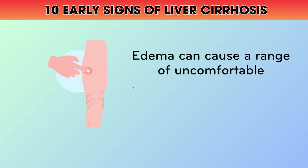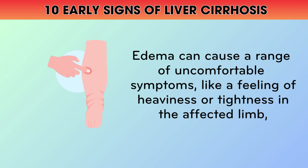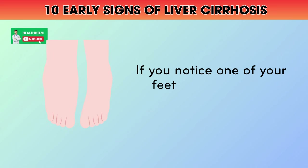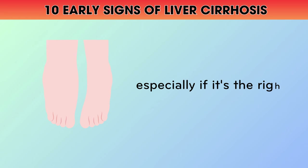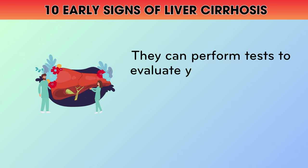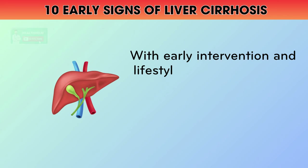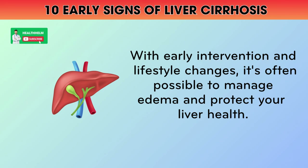Edema can cause a range of uncomfortable symptoms like a feeling of heaviness or tightness in the affected limb, difficulty walking or moving around, and skin that feels stretched or shiny. If you notice one of your feet or legs looking consistently more swollen than the other, especially if it's the right side, it's important to talk to your doctor. They can perform tests to evaluate your liver function and determine if liver disease is the underlying cause. With early intervention and lifestyle changes, it's often possible to manage edema and protect your liver health.